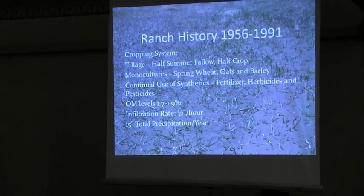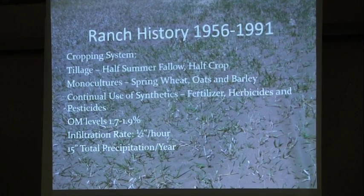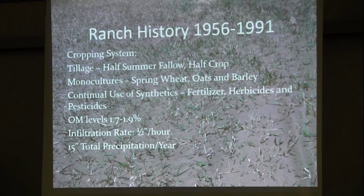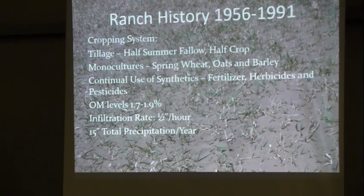Our ranch is located right in city jurisdiction for the city of Bismarck, about 5,000 acres. Of that, 2,000 acres is true perennial native range that's never been tilled, another 1,000 acres is tame grass pastures — tilled at one time and seeded back to perennial forages — and another 2,000 acres is cropland. This ranch was founded by my in-laws in 1956. When they farmed it, the cropland was under heavy tillage — half summer fallow, half crop every year.